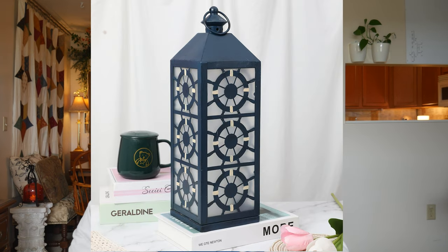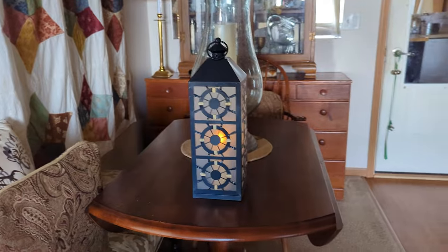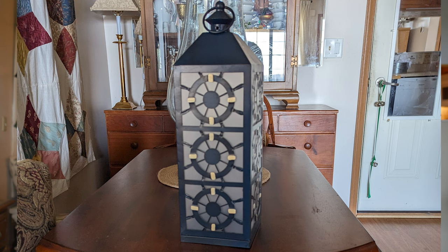Let's start with the first one — this lantern. This is the Lonela 16-inch large vintage marine-style decorative lantern. It can be used indoors or outdoors. It came with a battery-operated candle inside, which I took out because I have rechargeable candles. I just put one of those in and operate it off the remote, so I don't have to worry about batteries. The size is great — 16 inches total — it feels heavy and gives a nice diffused light.